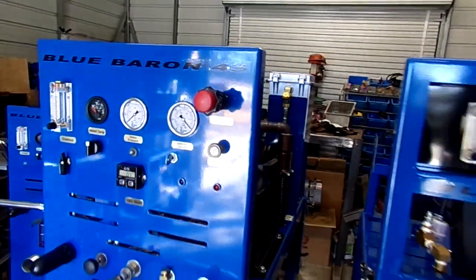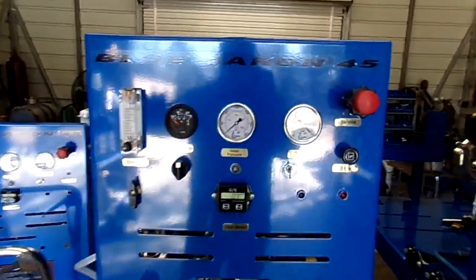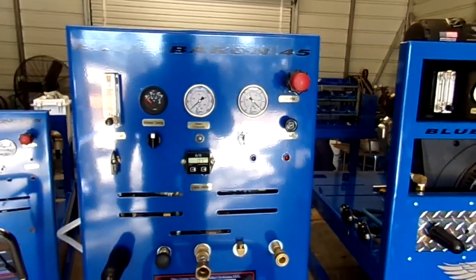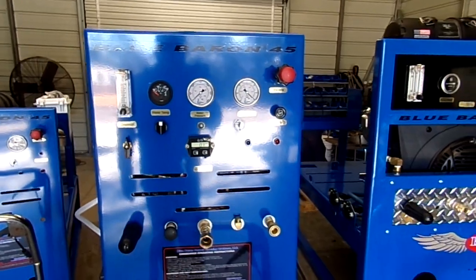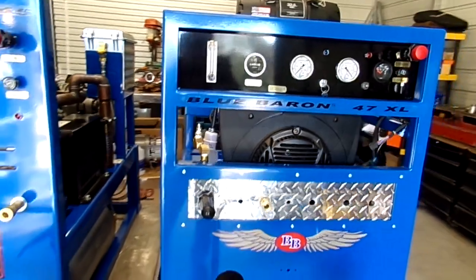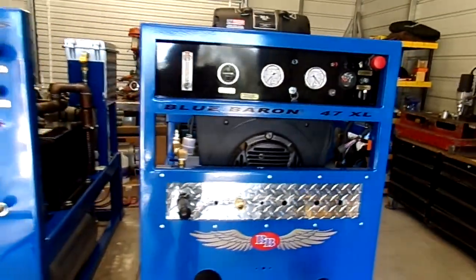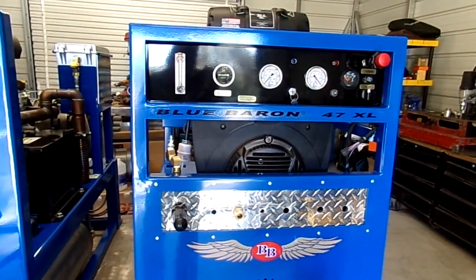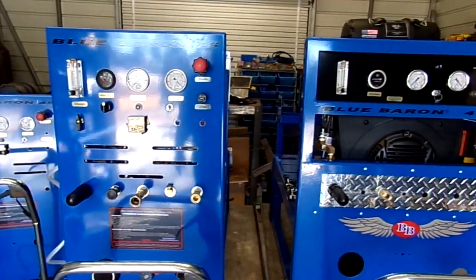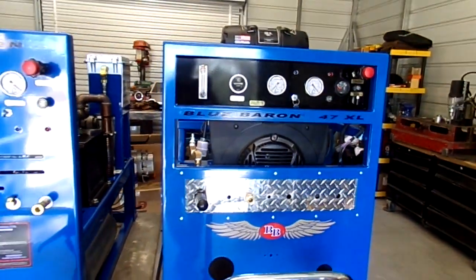We've just recently been getting a lot of the 27-horse Kohlers within this last year. This unit here was tested yesterday — it tested out beautiful — and it's going to Nampa, Idaho. That's N like Nancy, Nampa, Idaho. We also ship to many other places in the U.S. and all over the world — Australia, New Zealand, Newfoundland.